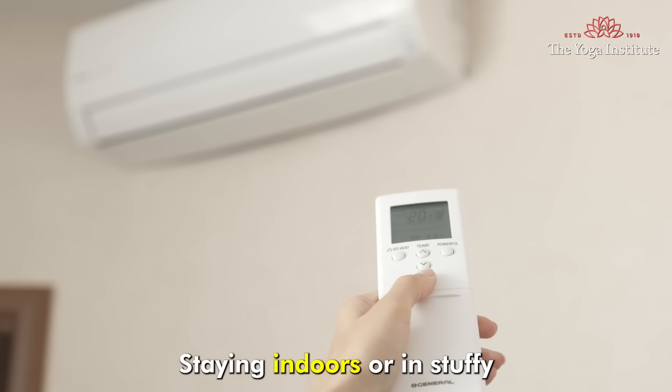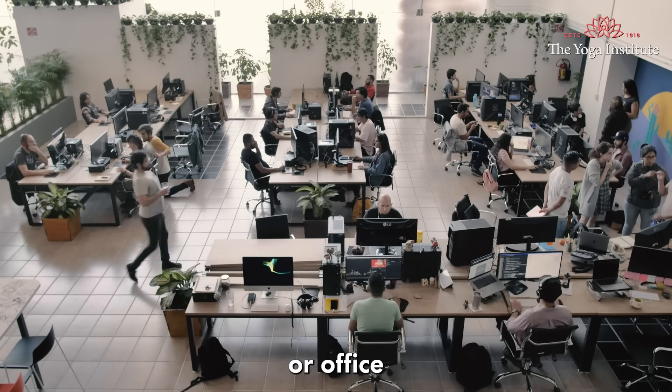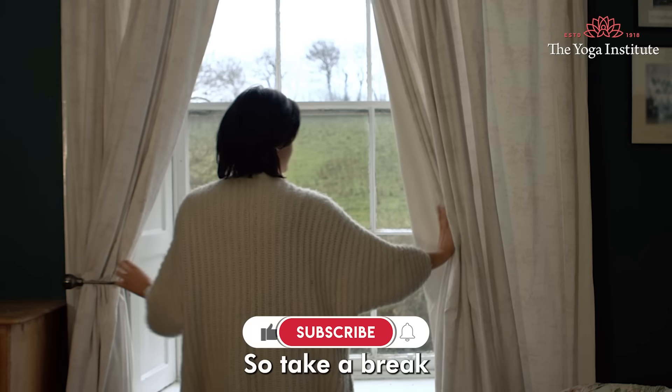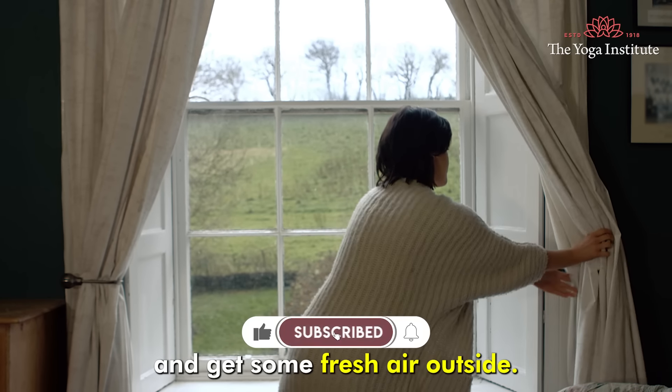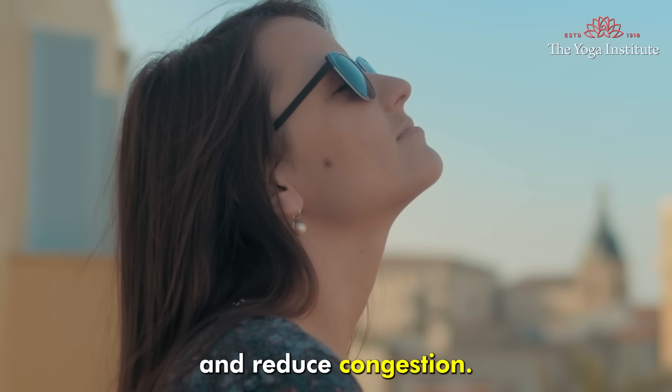Fourth, get fresh air. Staying indoors or in stuffy air-conditioned rooms or offices throughout the day can make cold and cough symptoms worse. So take a break and get some fresh air outside — this can help improve your mood and reduce congestion.